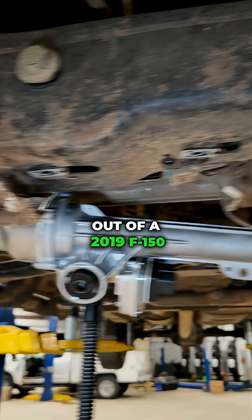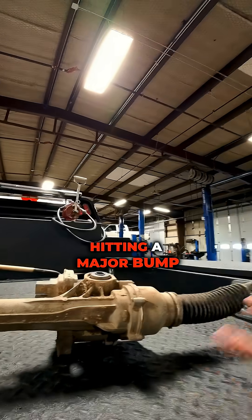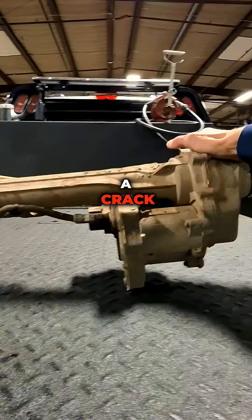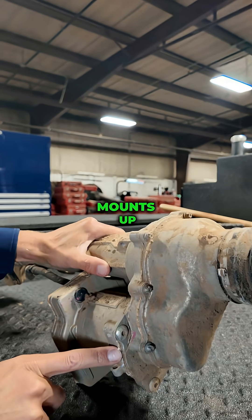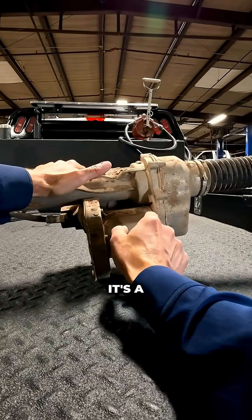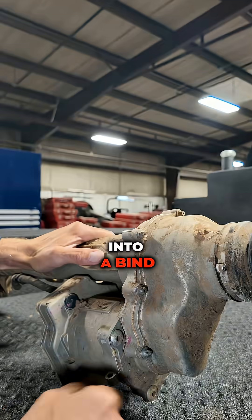I have a power steering rack here out of a 2019 F-150. We did notice — and I don't know if this is from hitting a major bump, hitting a pothole, running over something, or if the part just failed — but there's actually a crack in the housing right here where this thing mounts up. So at some point it took a beating. This piece is actually pushed back a very small amount, but just enough that it's putting this gear drive system into a bind.